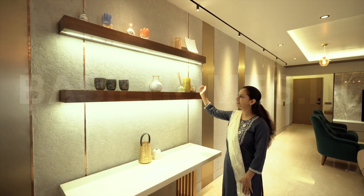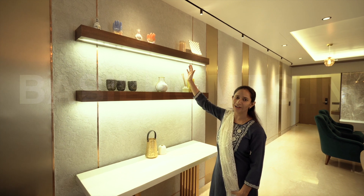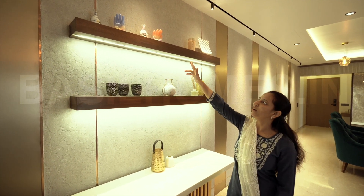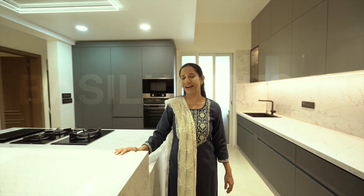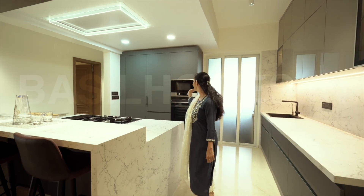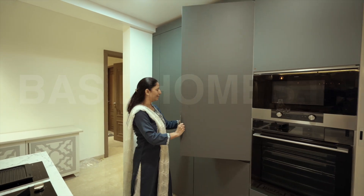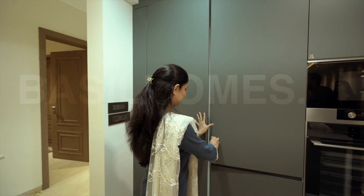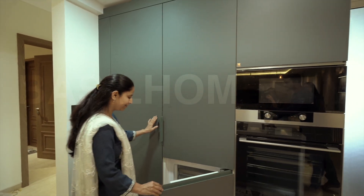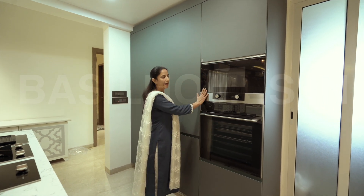This is the best part of my home — island kitchen. You can have a look at this. This is the fridge and freezer. This is the in-built oven and microwave.